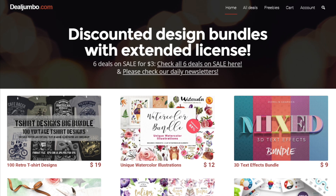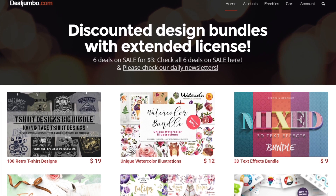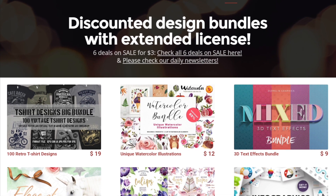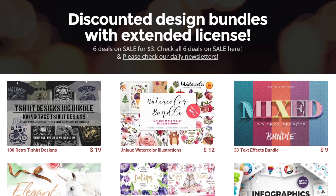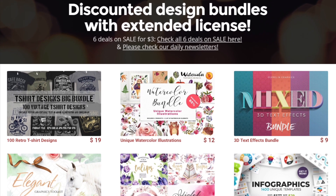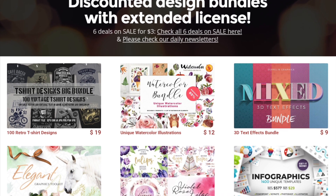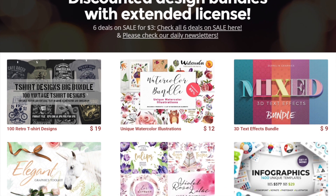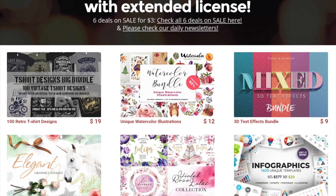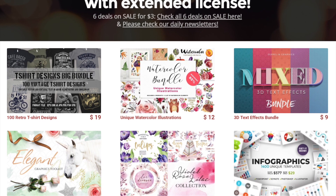Design Jumbo is one of the most popular design deal sites since 2013, having awesome bundles and items for website designers and developers. On their website, you can find the best and latest bundles, gorgeous graphics, and premium fonts that can improve a lot of your projects — photos, textures, and great mockups. Everything you need can be found on Design Jumbo including freebies and items under $10. Sign up for the daily newsletter to quickly find out the latest design bundles and items that they're selling.